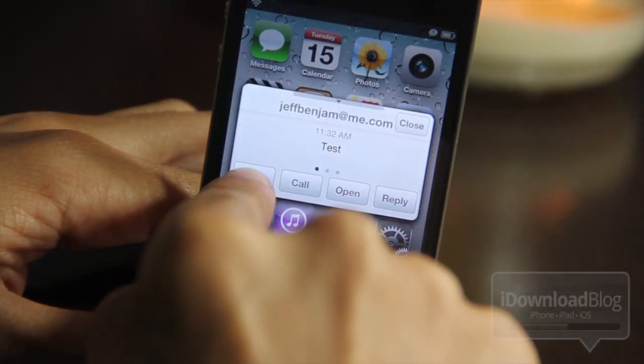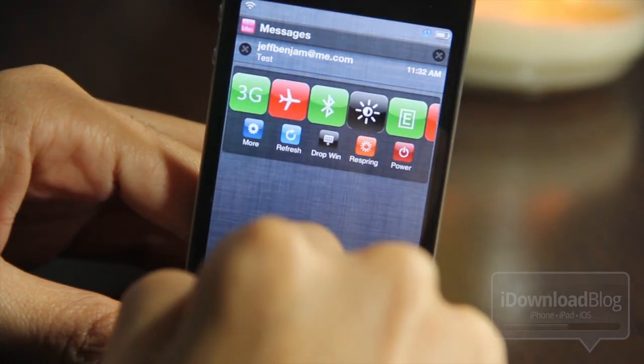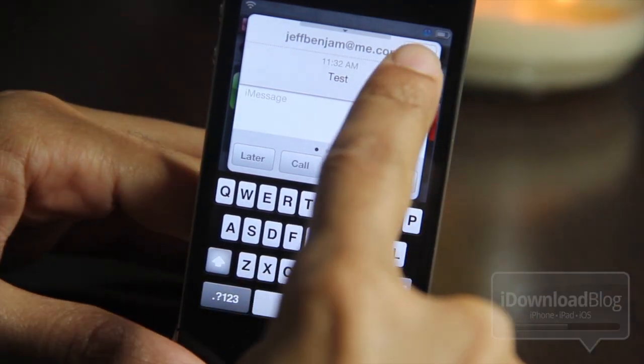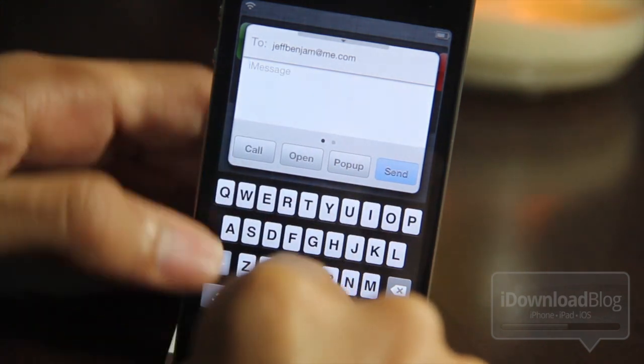Let's tap on later so we can come back to it. Let's swipe down — there it is in the Notification Center. If you tap on that, you can quick reply right from Notification Center, just like that. So it works both ways: you can do a quick compose like this, or you can do the quick reply like I just showed you.